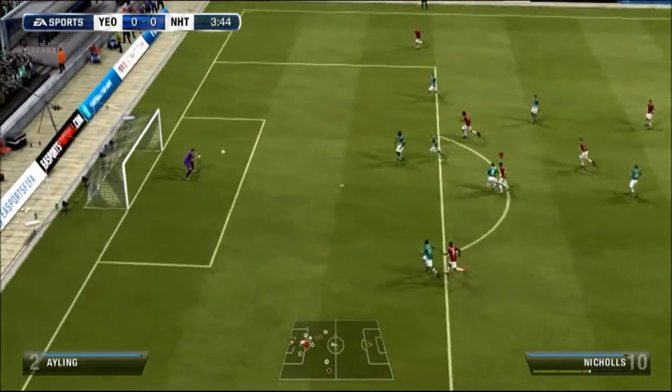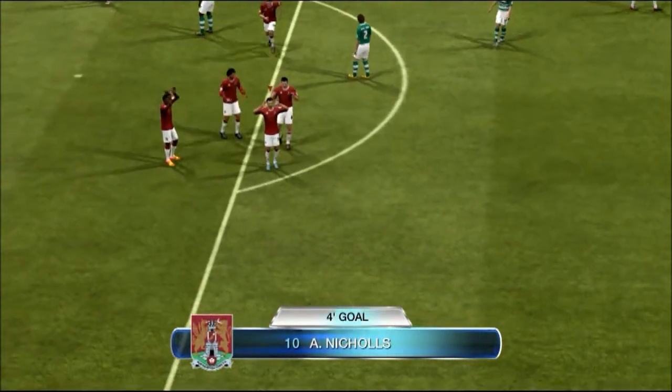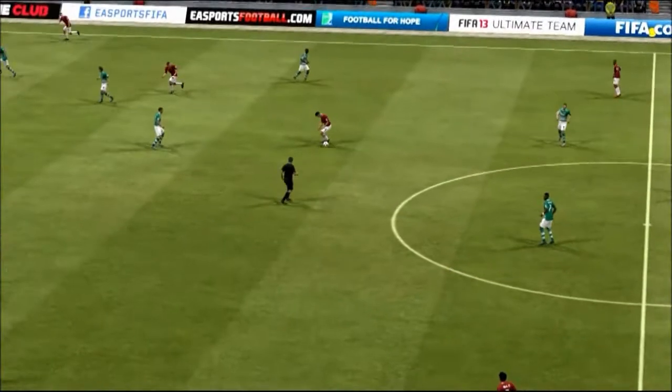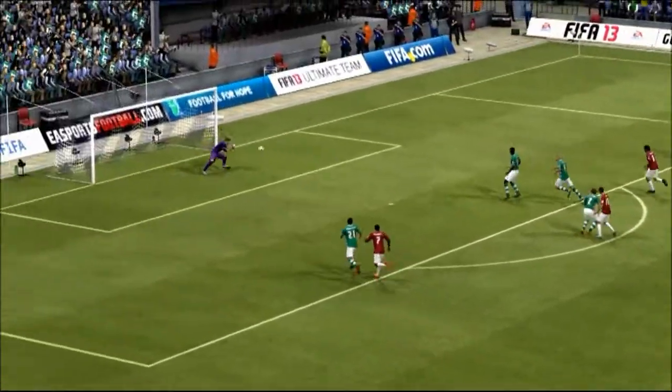Go on, Nikos! What a goal! What an absolute belter by Nikos! He's one of the best and most promising young players at the club at the moment, and look at that finish. Boom!